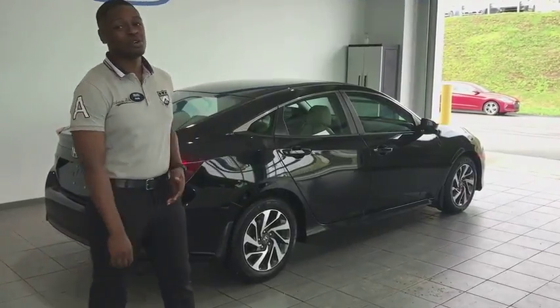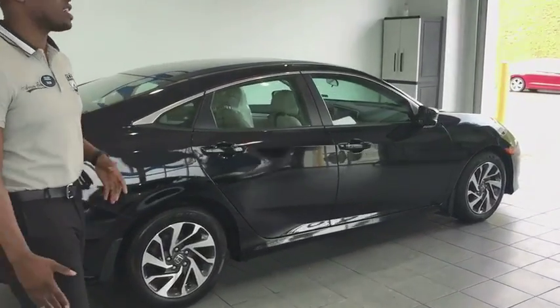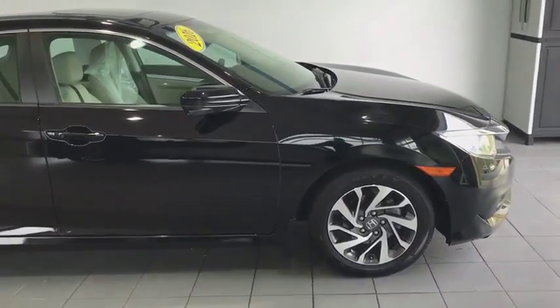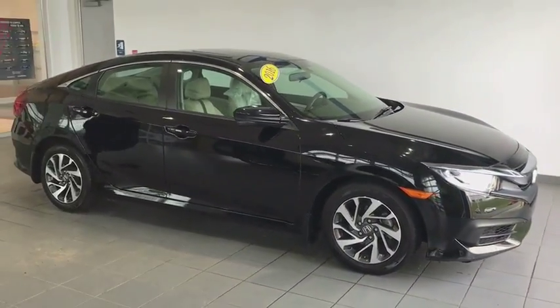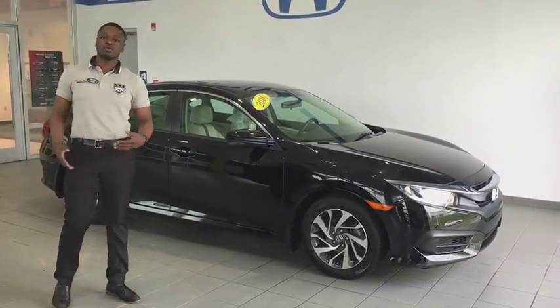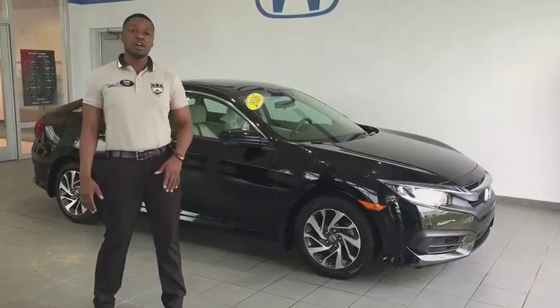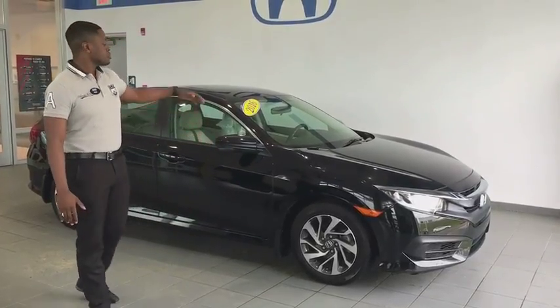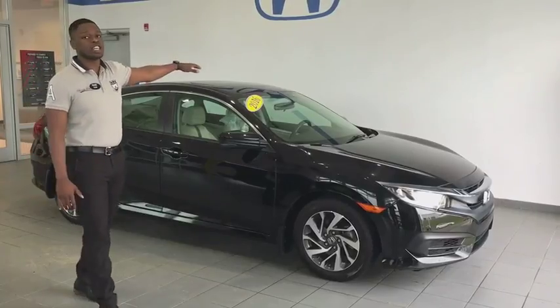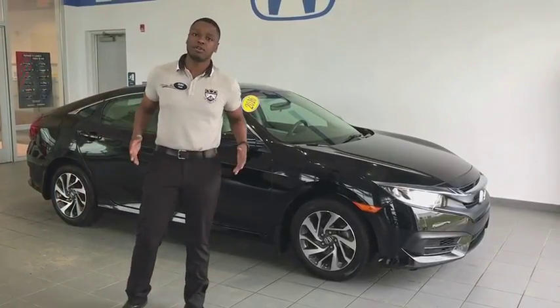All right folks, welcome to another episode of Why Buy Here. Today we've got a 2016 Honda Civic EX — brand new vehicle. Beautiful car. You're going to get your alloy wheels with this one. It's also going to come with your round headlights and taillights, smart keyless entry, your blind spot indicator, and last but not least, a one-touch power moonroof. It's a great vehicle, folks.